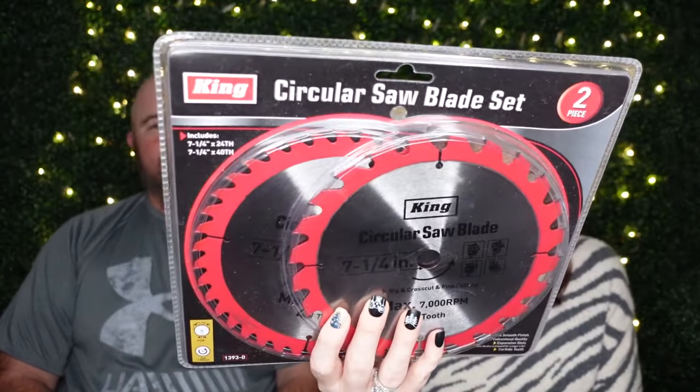Here we have another King Tools item — a circular saw blade set for $11.99. This is a rip cut and a cross cut blade. I have pretty fresh blades in my saws and haven't used them much this year, but these were only $11.99. I usually get Red Devil or Craftsman blades, but for 11 bucks I got two blades — if I just need to finish a project and my blades are dull, I can just throw these on and we're good.